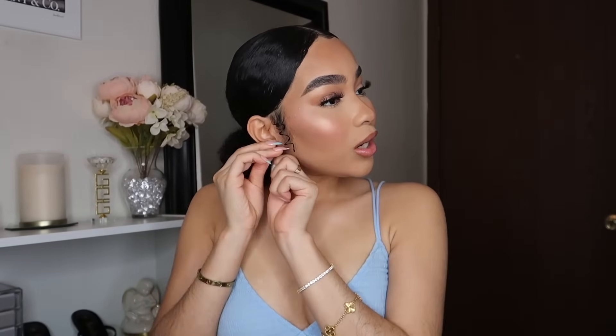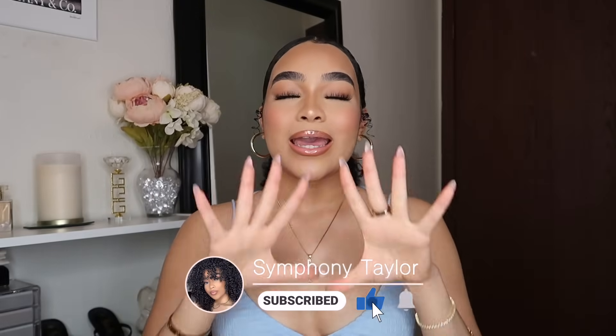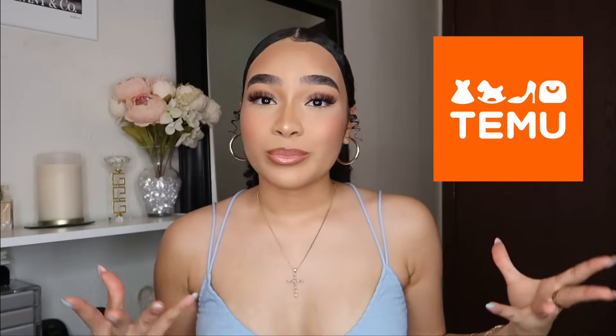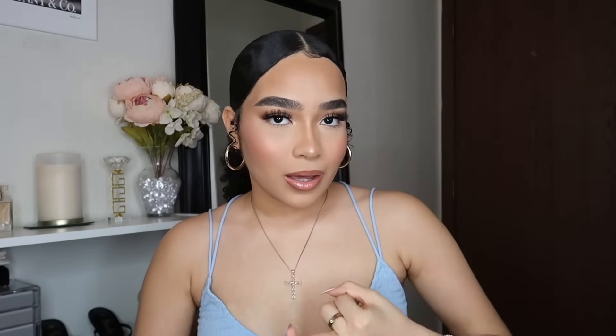Welcome back to my channel! If you're new here, my name is Symphony, and in today's video I'm going to show you guys a huge Temu haul. If you have not heard of Temu already, like where have you been? They've been all over the internet and even on TV — I've seen a whole Super Bowl commercial of Temu. They are the most popular website to shop on, with clothing, makeup, fashion, shoes, jewelry, accessories, purses, belts, hair, wigs, car stuff, house appliances, kitchen stuff, and home decor.